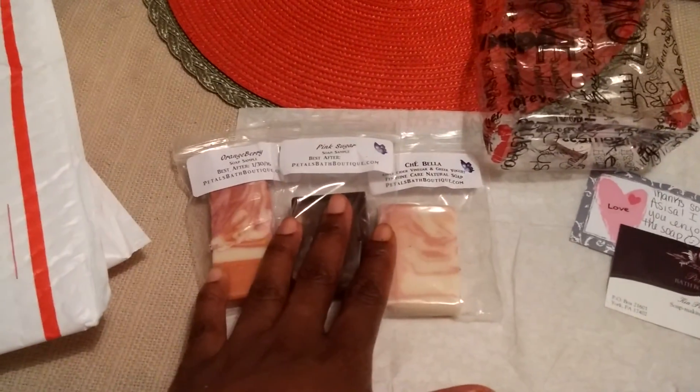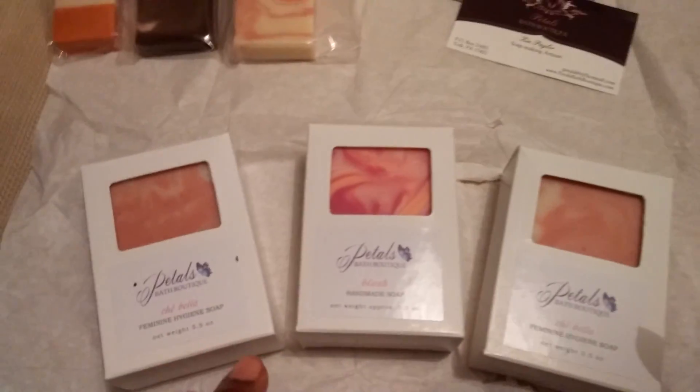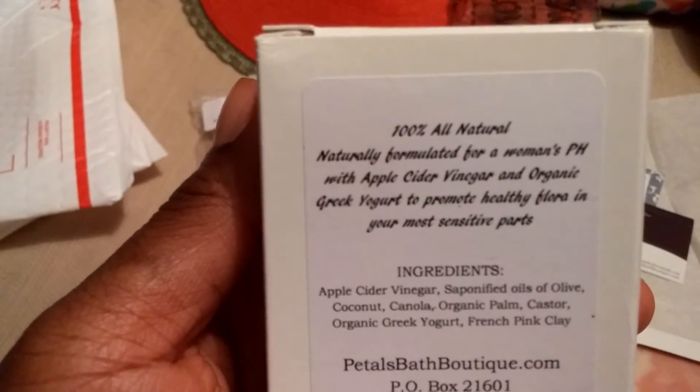She has sent me some samples, so we'll look at that in a minute. I ordered three bars of soap. Two of them is her Feminine Hygiene Soap called Chabella. It's 100% all natural.